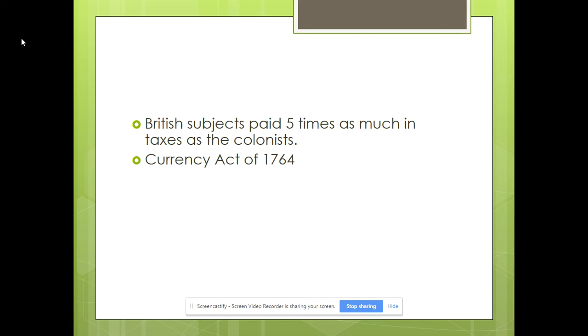So why would Americans get so upset if British subjects on the islands were paying five times as much? The reason is they weren't used to it. It's everything about what you're used to. If you're used to paying heavier taxes, raising them slightly won't upset you as much. But if you've paid very little or only local taxes — not something charged from a government across the ocean — and your tax bill goes up quite a bit, you're going to be much more upset.